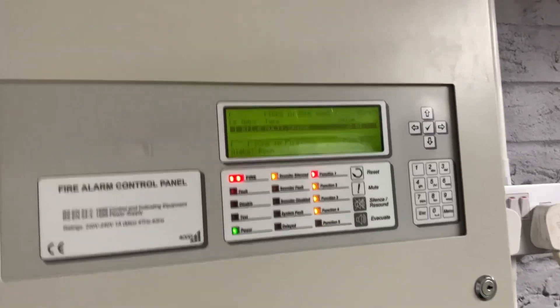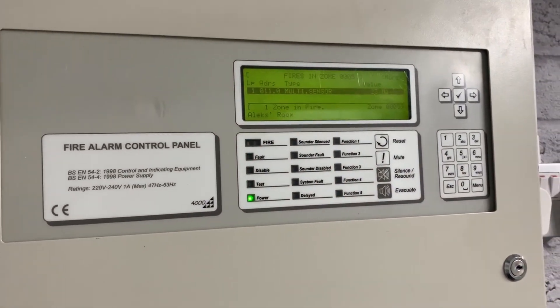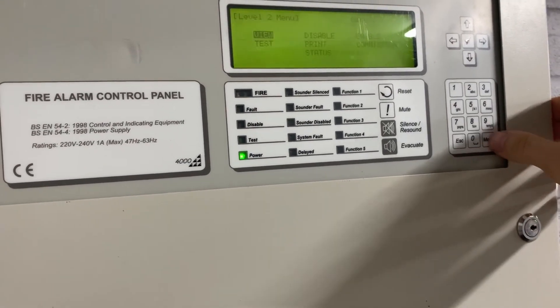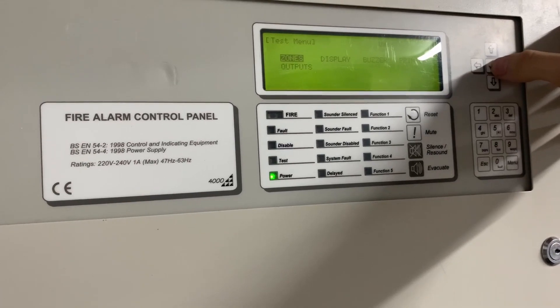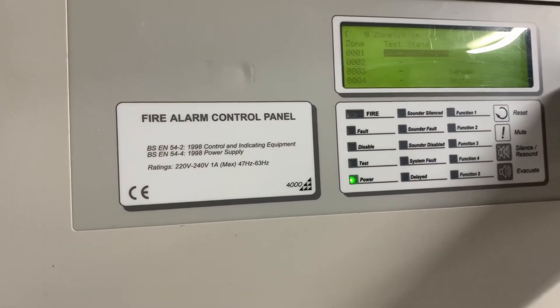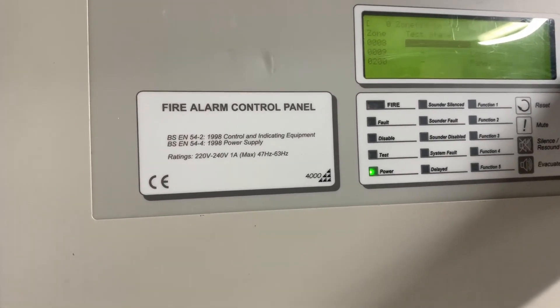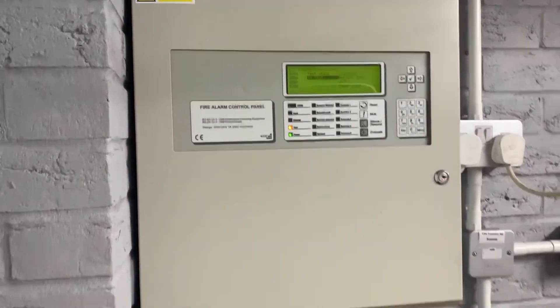What I'm going to do is reset the panel and put my sister's bedroom in test mode. So we go to test, zones, let's do it with sounders. Put that in test — now that's in test. Now this is in test mode, we will spray it. Hopefully the sounders won't go on for too long.